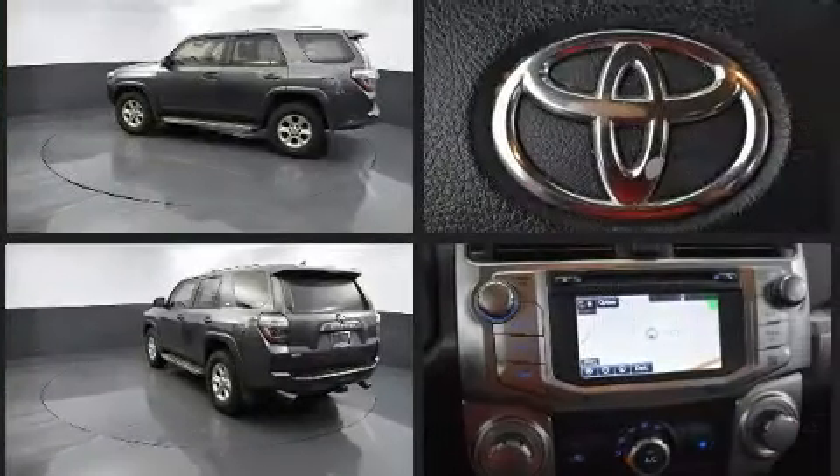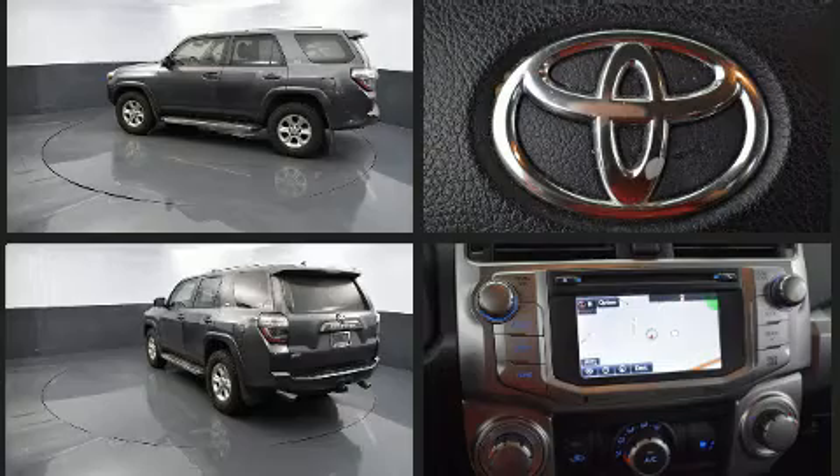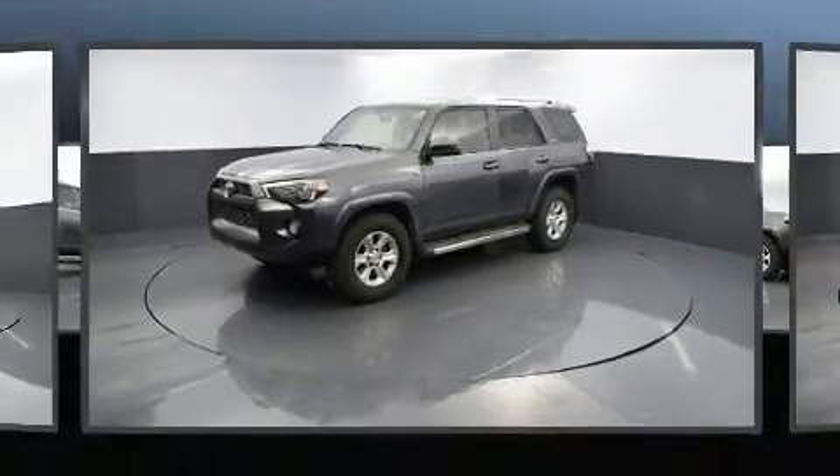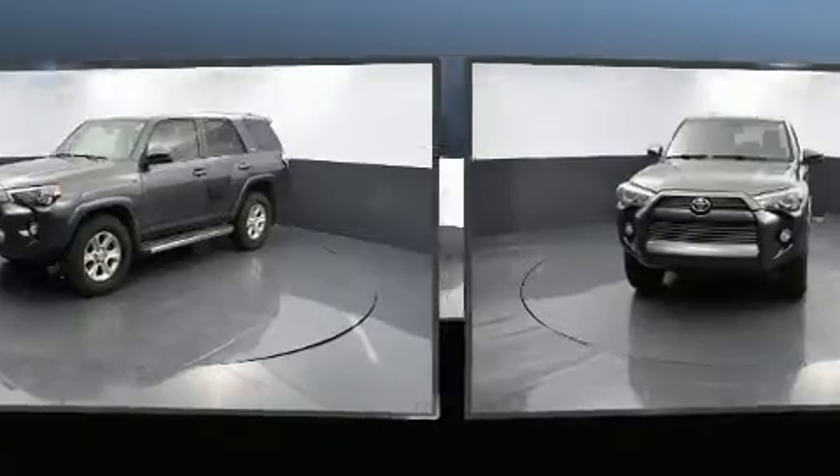Toyota prioritized practicality, efficiency, and style by including a built-in garage door transmitter, an outside temperature display, front fog lights, skid plates, a trailer hitch, and more.